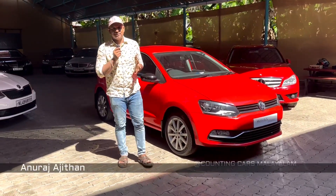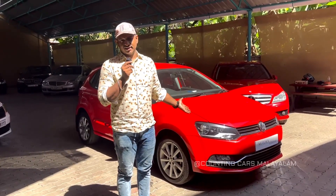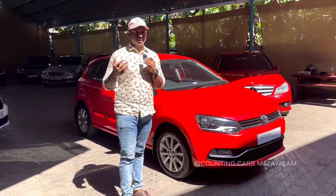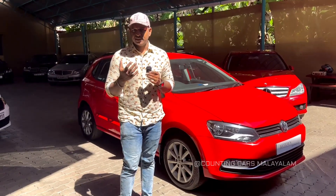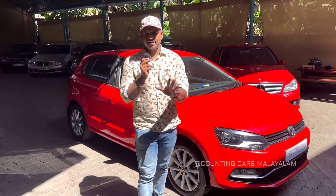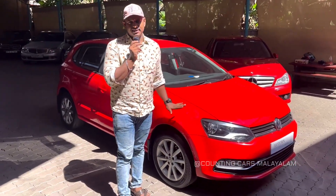Welcome to Counting Cars. We are going to talk about this — the Polo GT. We are going to talk about Polo Red. I am going to talk about two Polos. This is the 12th model.